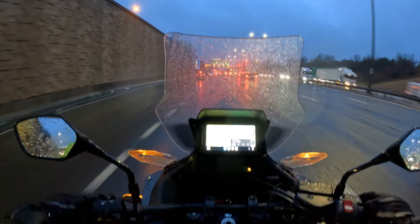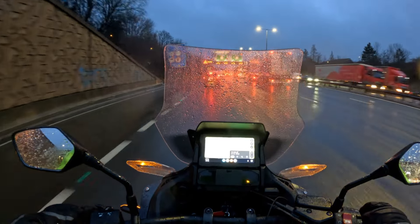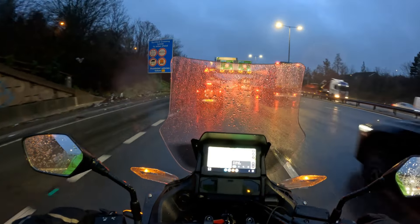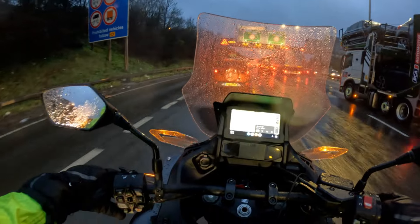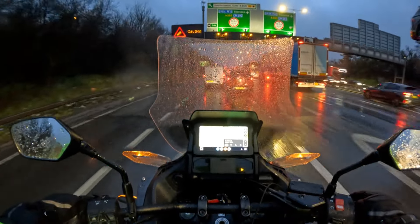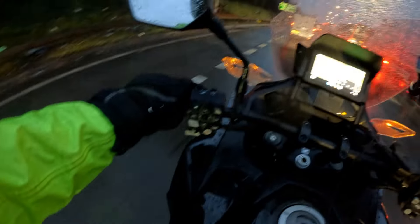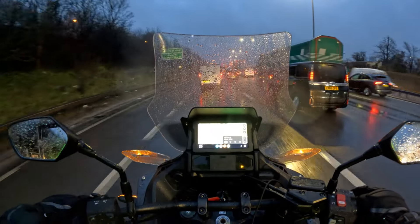Normally I would be filtering through the traffic on the right hand side of the motorway here. But on this occasion, with it being wet and also with restricted visibility because of the way the windshield is, I prefer to just stay in the inside lane and not do any filtering in these sort of conditions.